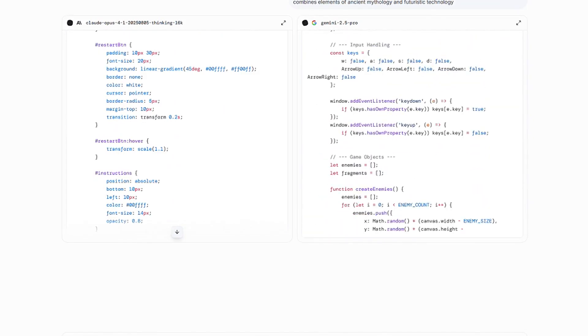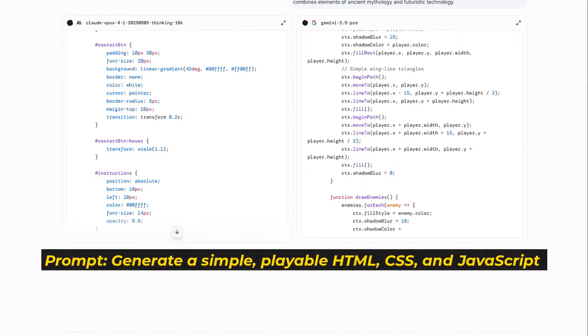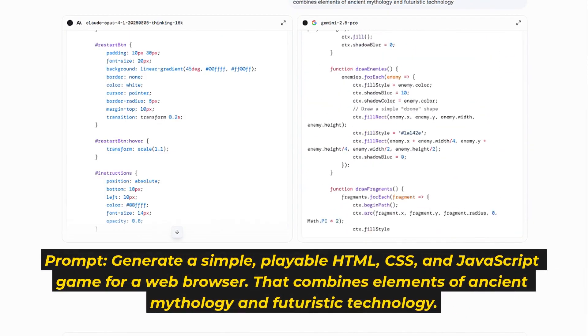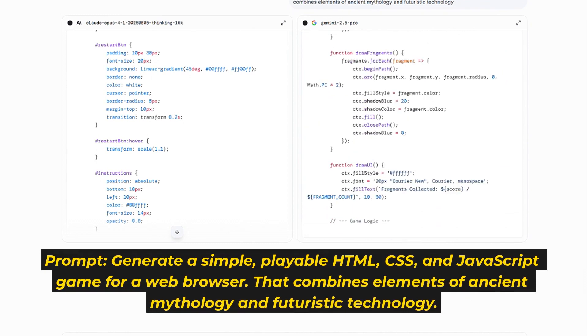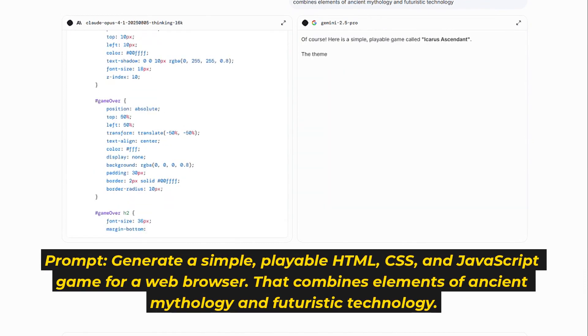They are the top models for coding. Now, you give them both the same prompt: generate a simple, playable HTML, CSS, and JavaScript game for a web browser that combines elements of ancient mythology and futuristic technology.